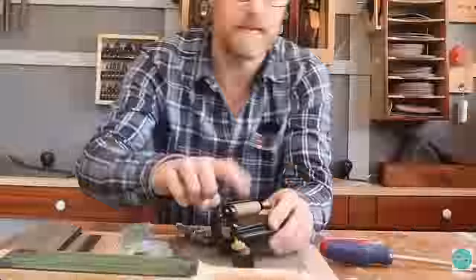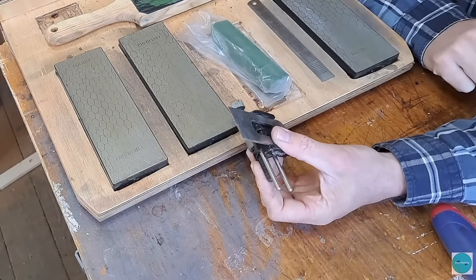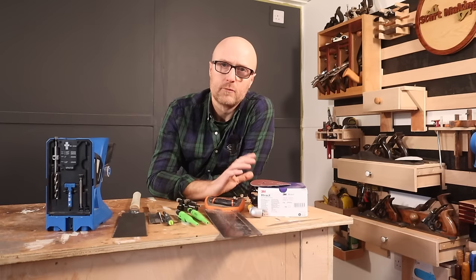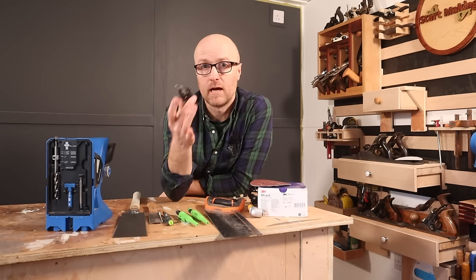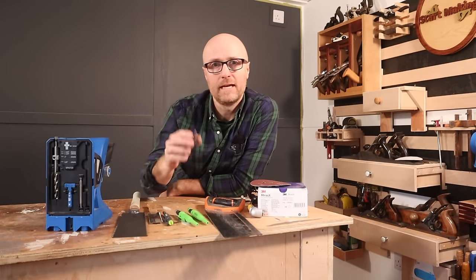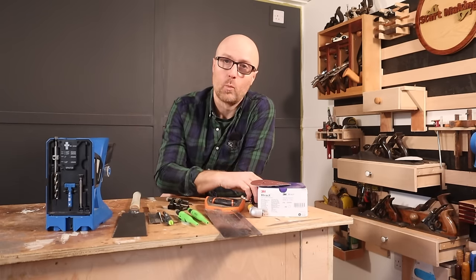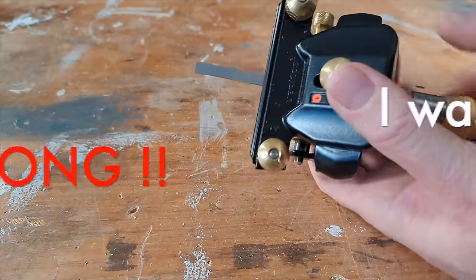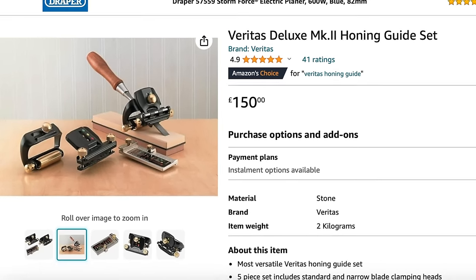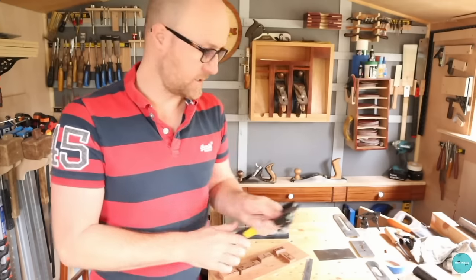I love this Veritas honing guide. However, and this is a big however — it is expensive. You could probably buy five of the cheaper ones for the same price. I stand by the fact that this is the best I've ever used for plane blades, due to the stability of the wide wheel. But the one place it fails, and it's frustrated me since getting it, is chisels. You cannot really grip a thin chisel in it without buying an attachment, which costs extra. So I go with both — this one for chisels and the Veritas for my plane.